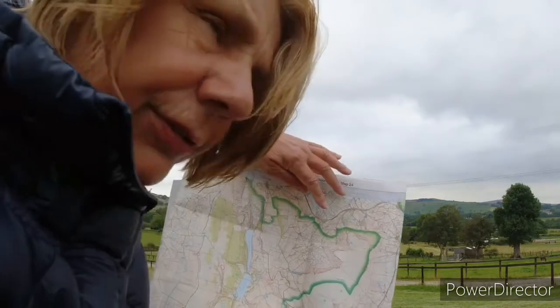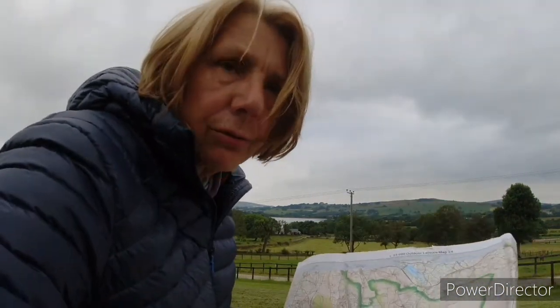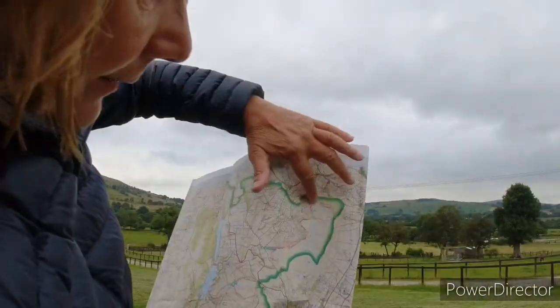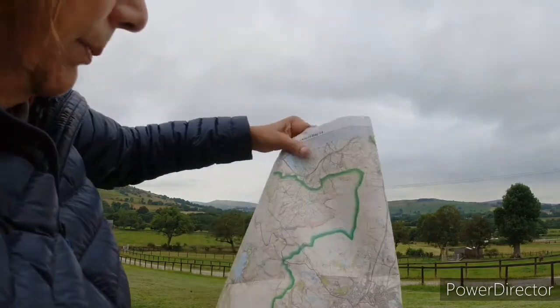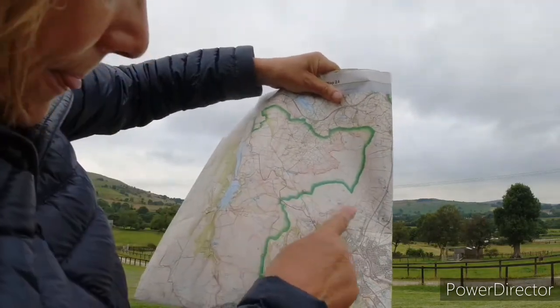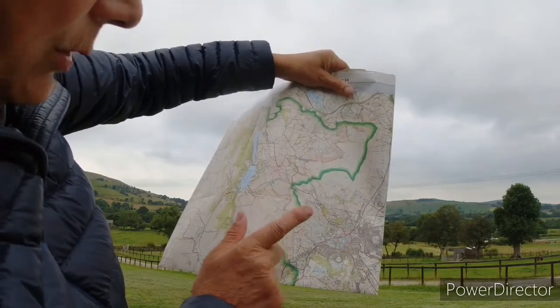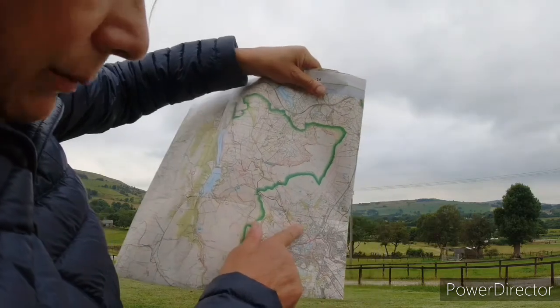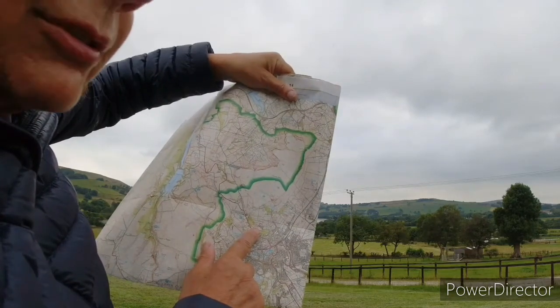I'm going to go up here. There's no actual path, so there's potential for me getting lost. But there's a little fort there - it's an Iron Age fort. Quite a lot of those around in this area, and they tend to be in a good viewpoint. Then I'll walk along to Black Moss, Coombs Head. Which one is which I'm not exactly sure.